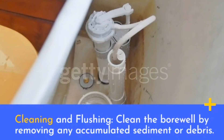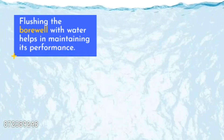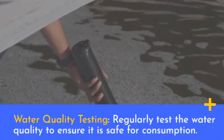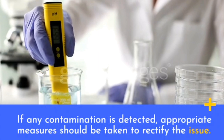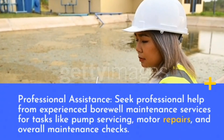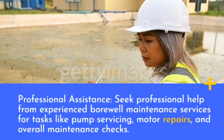Cleaning and flushing: clean the bore well by removing any accumulated sediment or debris, and flush it with water to maintain performance. Water quality testing: regularly test the water quality to ensure it is safe for consumption; if any contamination is detected, appropriate measures should be taken to rectify the issue. Professional assistance: seek professional help from experienced bore well maintenance services for tasks like pump servicing, motor repairs, and overall maintenance checks.